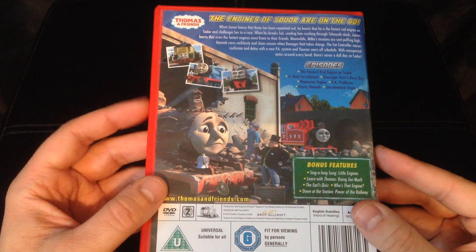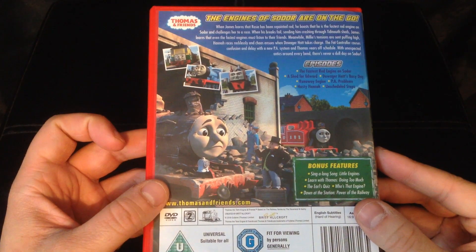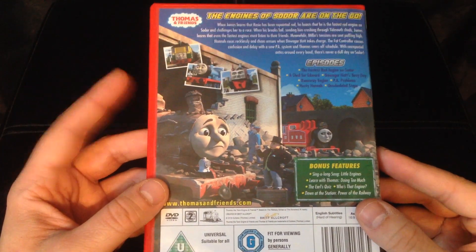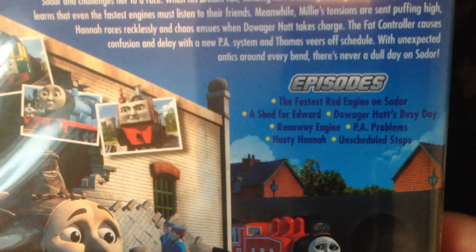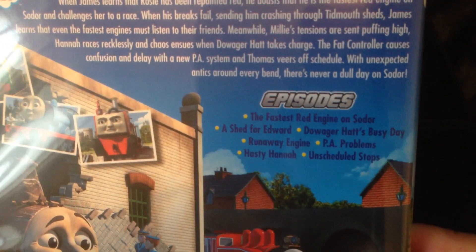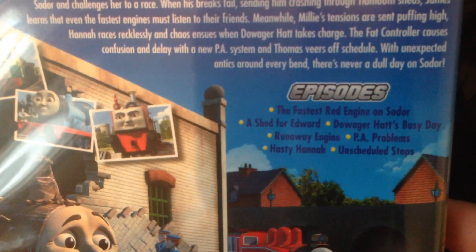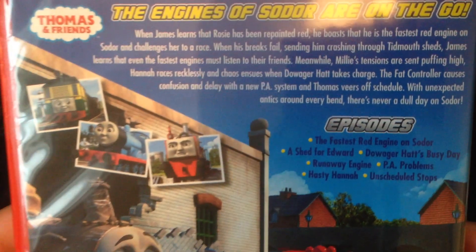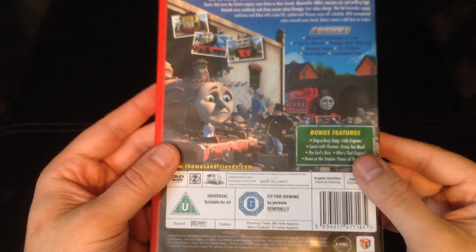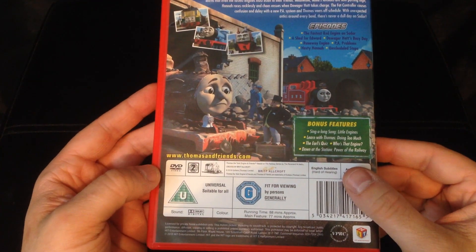I really like the back cover because when I used to play with my Thomas trains I often did stories where engines crashed through things like Knappford Station and Tidmouth Sheds, so it's nice they did a story about that. The engines of Sodor are on the go, and here are the episodes: 'The Fastest Red Engine on Sodor,' 'A Shed for Edward,' 'Dowager Hatt's Busy Day,' 'Runaway Engine,' 'PA Problems,' 'Hasty Hannah,' and 'Unscheduled Stops.'